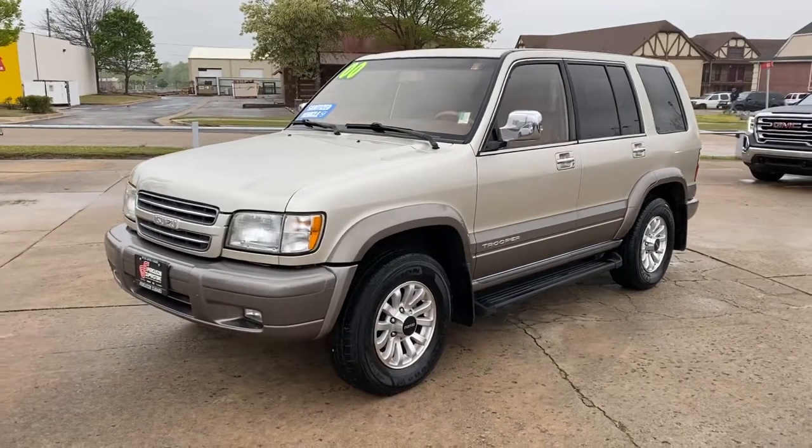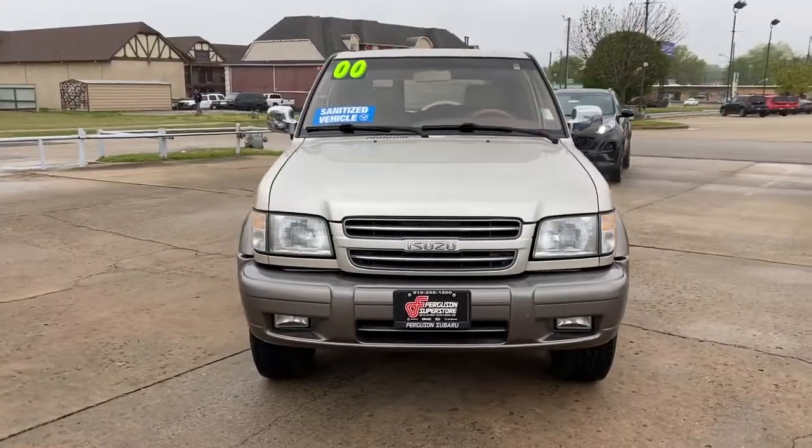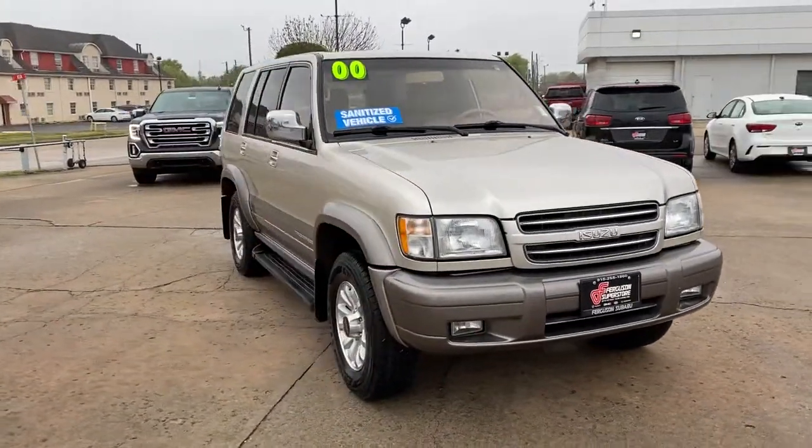Check out this 2000 Isuzu Trooper. With less than 150,000 miles on the odometer, this vehicle stands out from the rest.